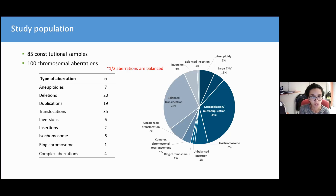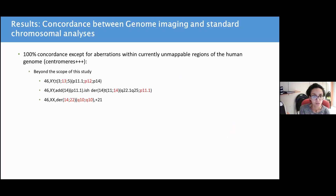In total, we analyzed 100 chromosomal aberrations, as many patients had complex rearrangements. Half of these aberrations were balanced, and we included all sorts of chromosomal aberrations that one can have in a diagnosis lab. In one sentence, the summary of our result is 100% concordance, except for aberrations with currently unmappable regions of the human genome, especially centromeric regions, which were hence beyond the scope of this study.